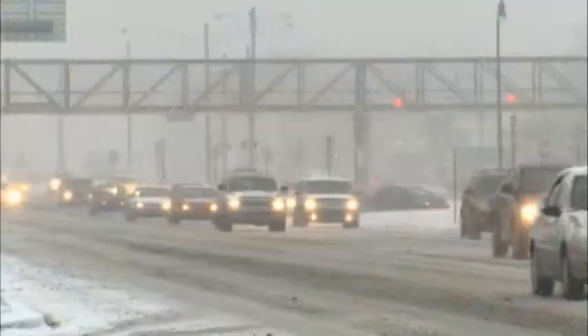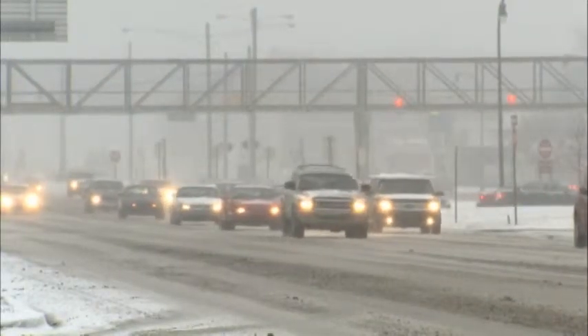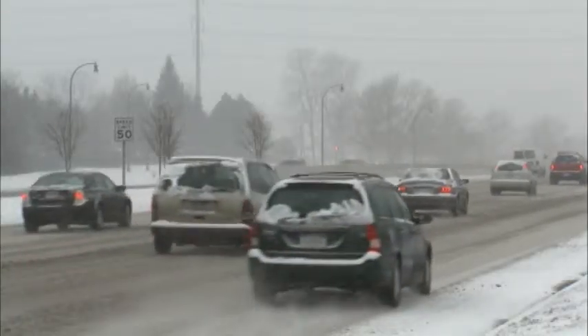Spring is still several weeks away, and until it's here, many roads across the country will remain treacherous due to snow, ice, and rain. Spring, of course, comes to some parts of the country sooner than others.